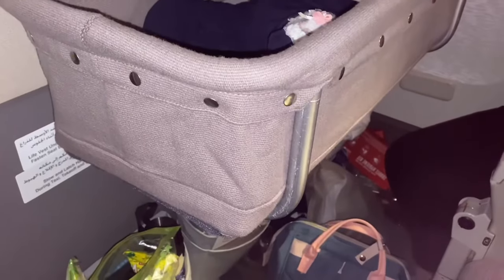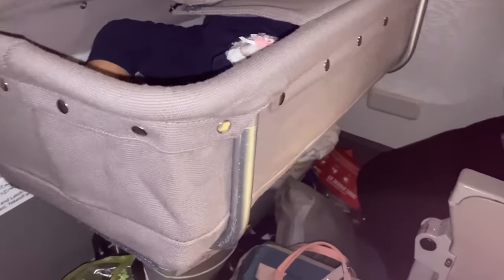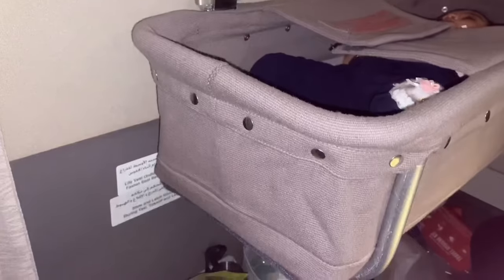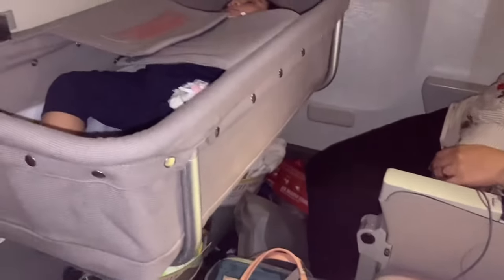This is an Emirates bassinet. You can see the baby inside the bassinet. You can only get the bassinet if you're sitting on this row, which is the row designated for the bassinet.